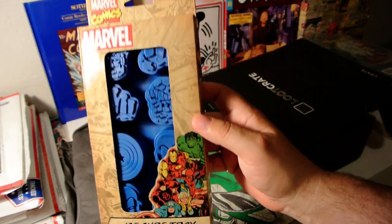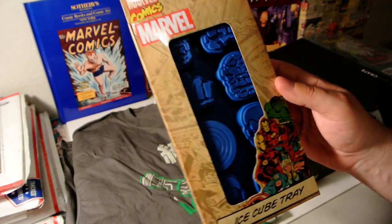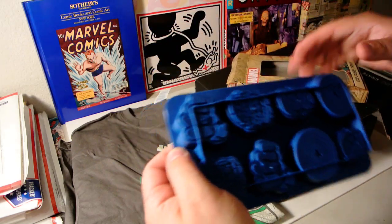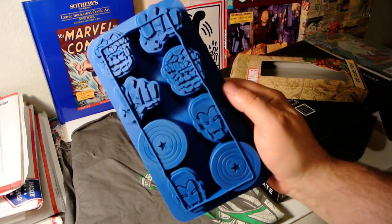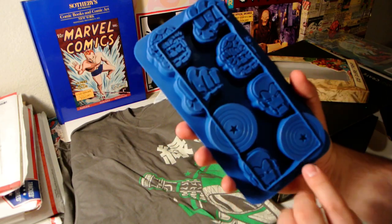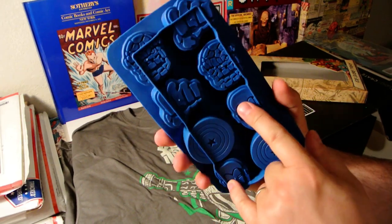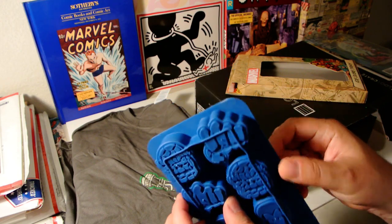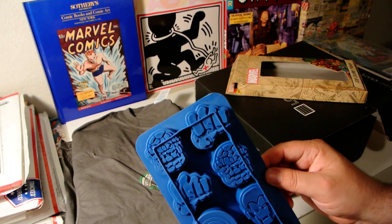We've got a Marvel ice cube tray — now this is cool. It makes Captain America, Iron Man, the Thing, and looks like a fist or something.